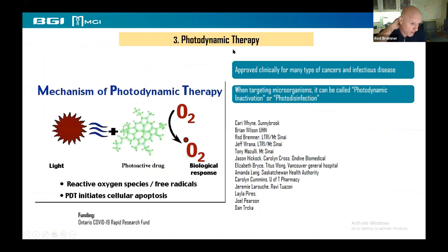The third thing we've been involved in is helping Kari Wine and Brian Wilson develop a photodynamic therapy trial. Photodynamic therapy uses an inert compound that does nothing in the absence of light, but once you add light, it generates oxygen radicals which are good for killing pathogens. It's used clinically for head and neck cancers, esophageal cancers, and infectious diseases including acne. It can also be called photodynamic inactivation or photo-disinfection.